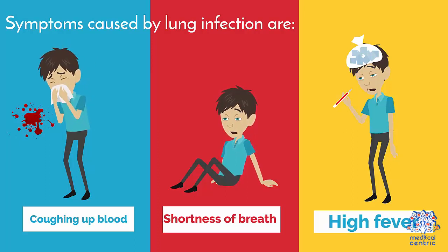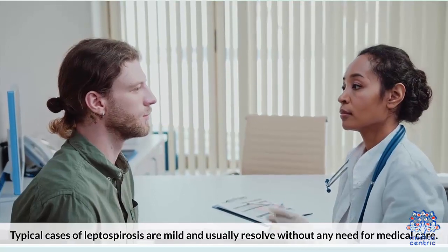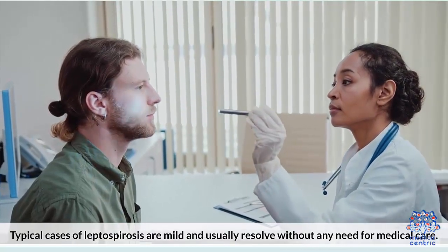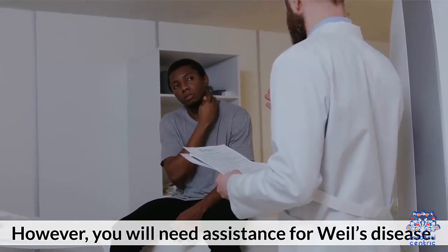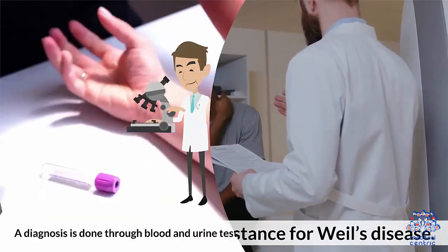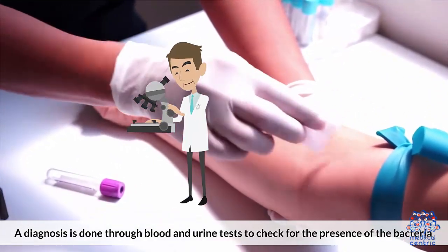Symptoms caused by lung infection are: 1. Coughing up blood, 2. Shortness of breath, 3. High fever. Treatment: Typical cases of leptospirosis are mild and usually resolve without any need for medical care. However, you will need assistance for Weil's disease. A diagnosis is done through blood and urine tests to check for the presence of the bacteria.